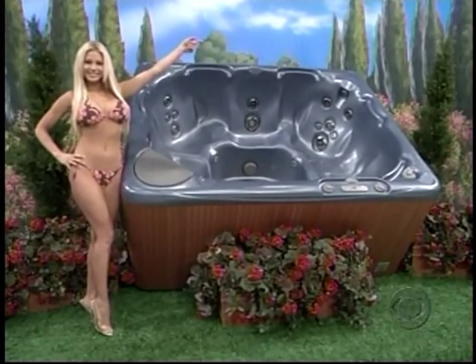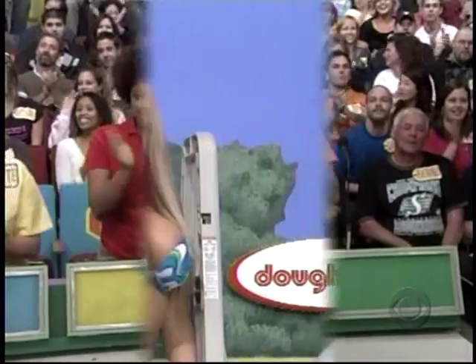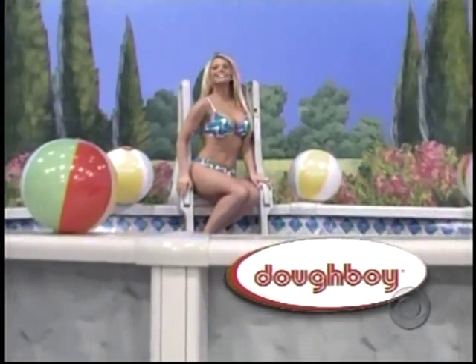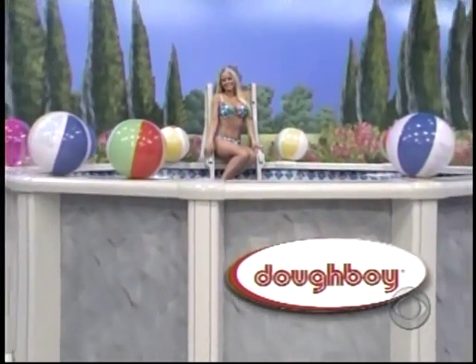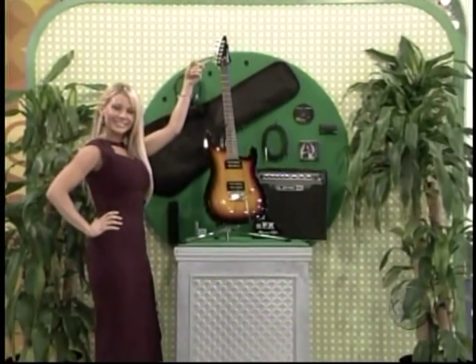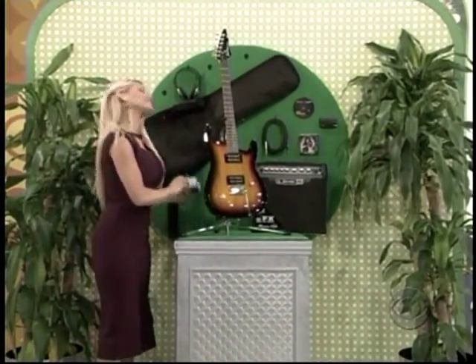Thank you Gabrielle. Drew, it's a new swimming pool! Find your sound with Line 6. And the winner of this guitar goes to a supply of supplement.